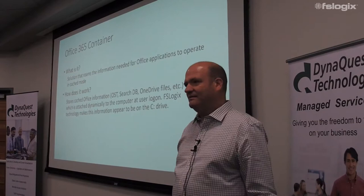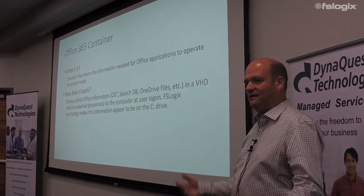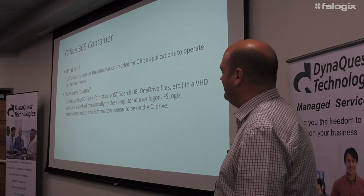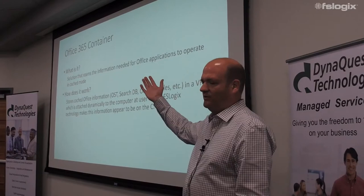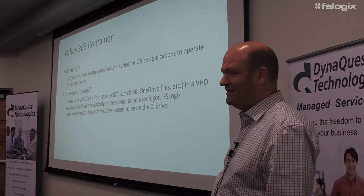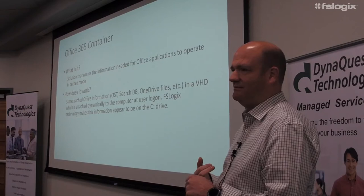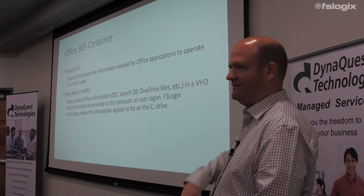The first thing we're going to talk about is the Office 365 container. This product is white hot for us right now — there's tons of interest and there is no other solution out there. Microsoft, Citrix, all those companies recommend our solution. This works for older versions of Office as well, but if you're trying to use Office in a non-persistent environment you're going to have a hard time. You turn off search, caching, OneDrive — basically you turn off everything.